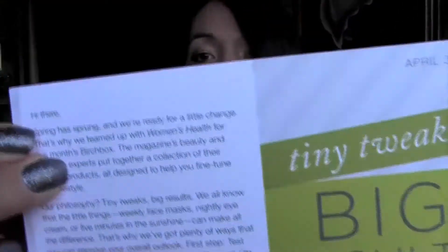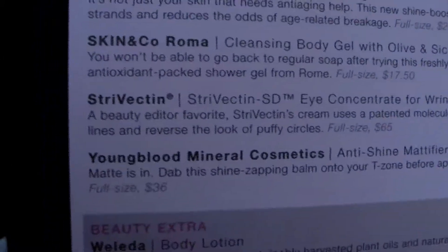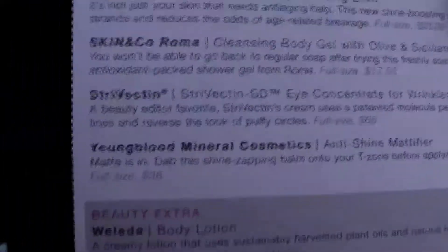I did already open it and used a few of the products in here already. This is this month's card and on the back side it tells us what everything is, how much the full size products are, and then the extras. So I'll go ahead and start taking out the first item.